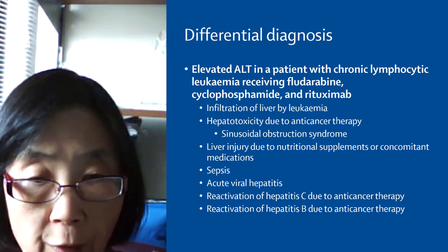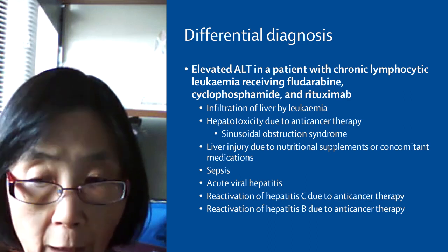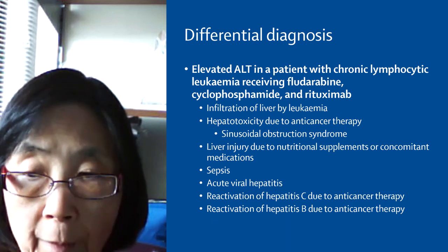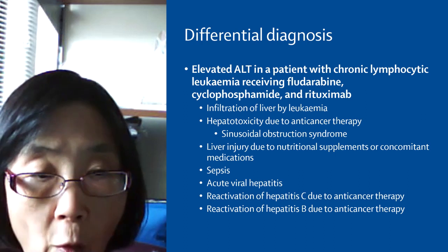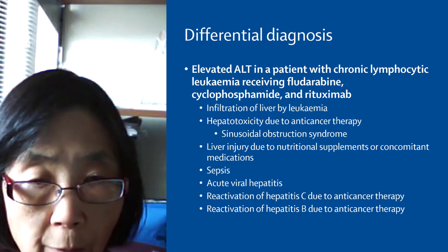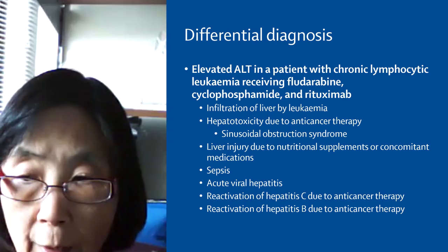Reactivation of hepatitis C has been reported in patients receiving rituximab, but is uncommon. Reactivation of hepatitis B during rituximab therapy, on the other hand, is very common — not only in hepatitis B surface antigen-positive patients, but also in surface antigen-negative, core antibody-positive patients.